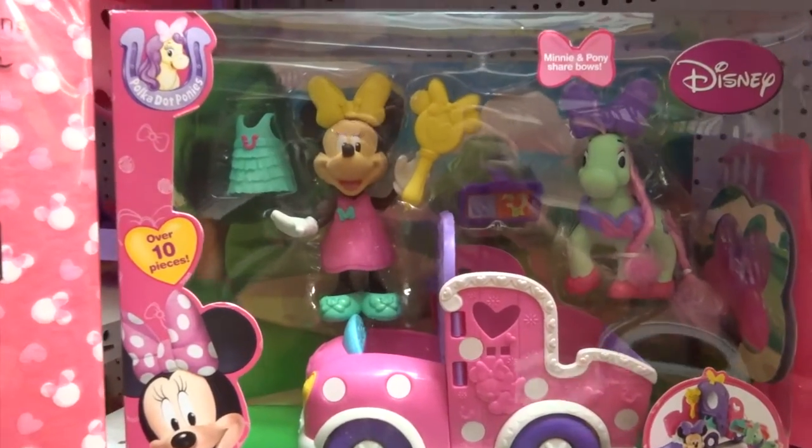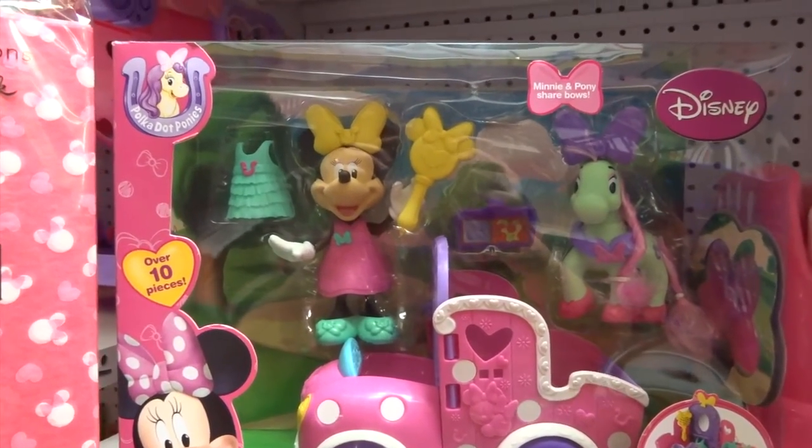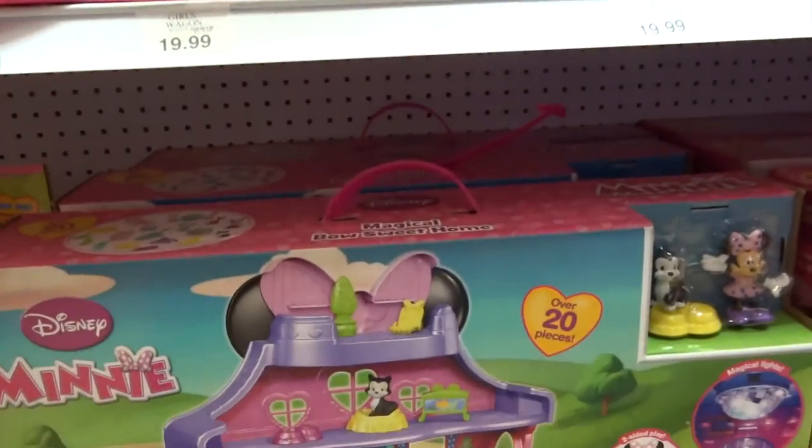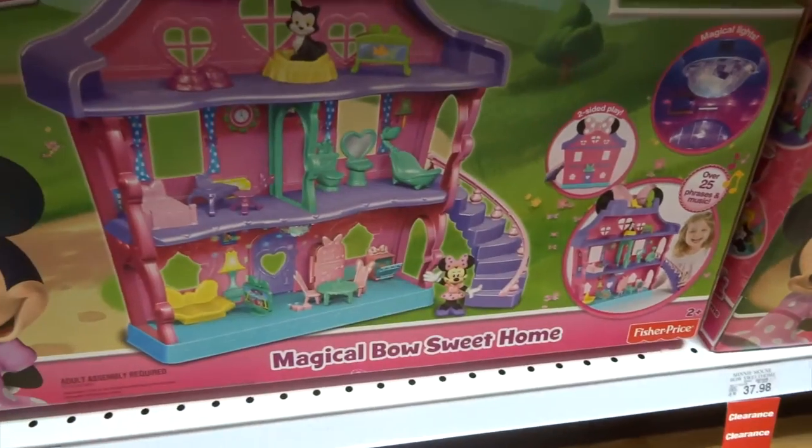But I'm looking for toys. That's a polka dot pony cart, that's really cute — it's got leaps and gallops. And the magical beau suite home.